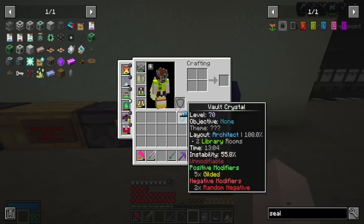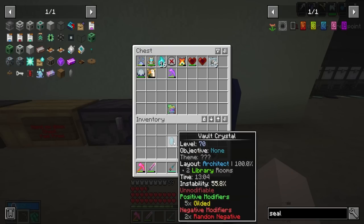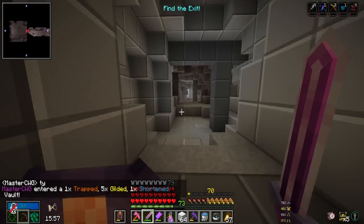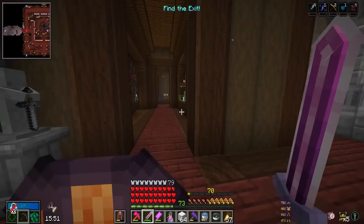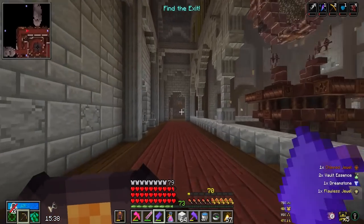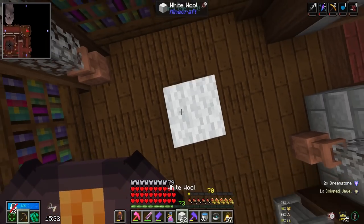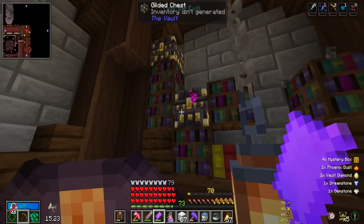We're running with our Thanos pouch because we need all the item quantity we can get, hopefully getting a lot of vault diamonds. Let's hop in the vault - we need our vault diamonds. We got one trapped, five gilded, and one shortened. The shortened's a bit sad but we got 16 minutes to mine all the gilded chests we can handle. Gilded chests, give me vault diamonds! Two vault diamonds straight to the pouch already.